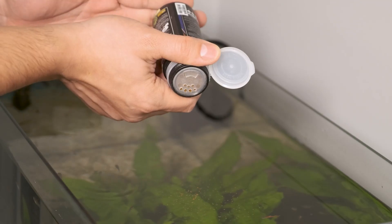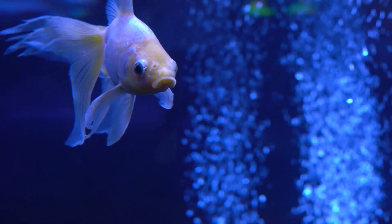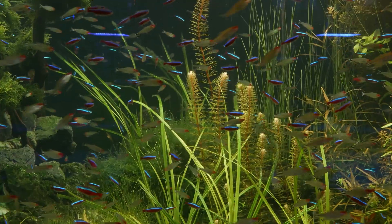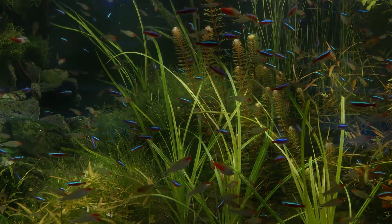Every uneaten flake of food, every tiny bit of fish waste — all of it dissolves invisibly in the water. And this is the trap of crystal clear water: it looks clean, but the invisible stress on your fish increases day by day. A high TDS value is like breathing stale air in a closed room, and it's the primary fuel for the next algae bloom.